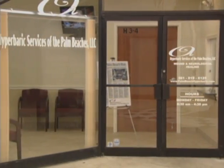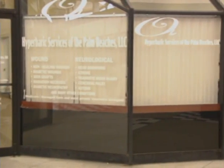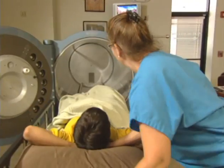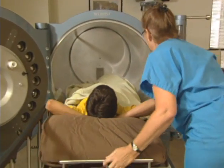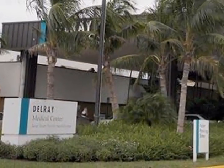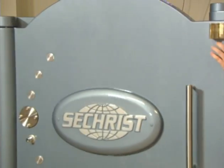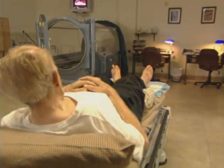Hyperbaric Services of the Palm Beaches is the leading provider of hyperbaric oxygen therapy in South Florida, and the center is the first independent freestanding facility in Palm Beach County. Located on the grounds of Delray Medical Center, it features three top-of-the-line Seacrest oxygen chambers in a brand-new, state-of-the-art facility.